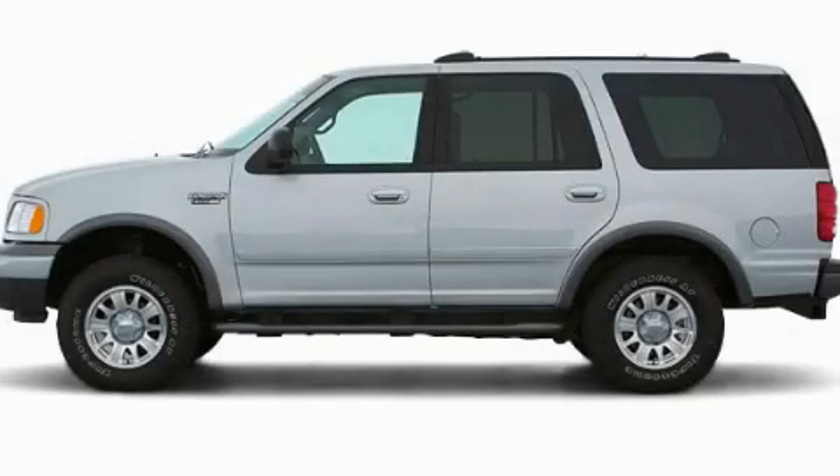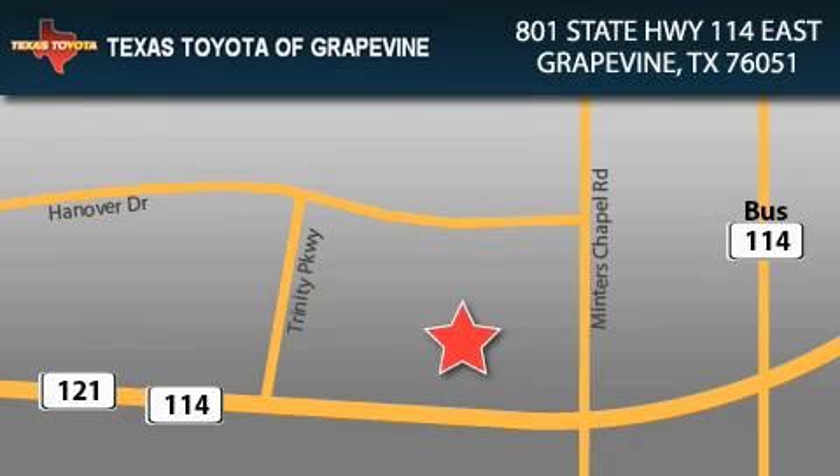Contact us today and schedule your opportunity to see this vehicle in person. Texas Toyota of Grapevine is located at 801 State Highway 114 East in Grapevine. Our goal is to exceed all of your expectations to ensure that you'll return for future visits.